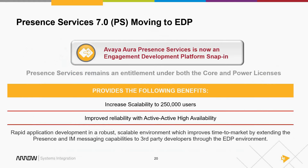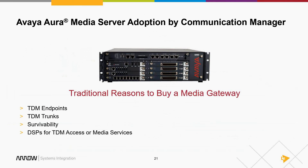On SIP phones you're talking presence, not busy indicators. Busy indicators only tell you if someone is on the phone; presence tells you a bigger picture. Moving presence to the Engagement Development Platform gives active-active high availability that you didn't have before with APS. You can create redundancy on there, similar to Experience Portal. EDP looks a lot like Experience Portal behind the scenes — very powerful, very robust, with huge scalability.